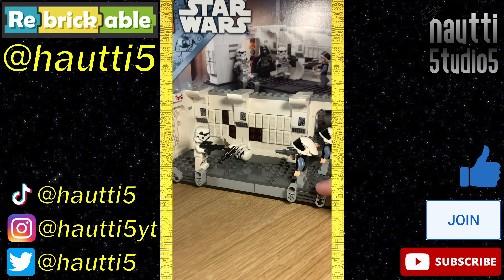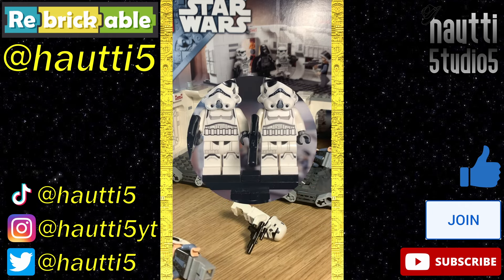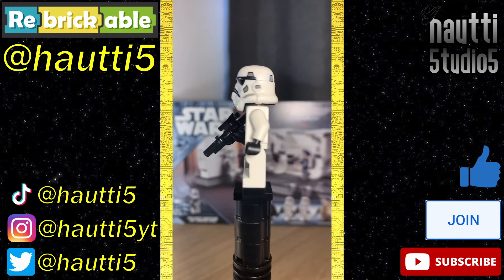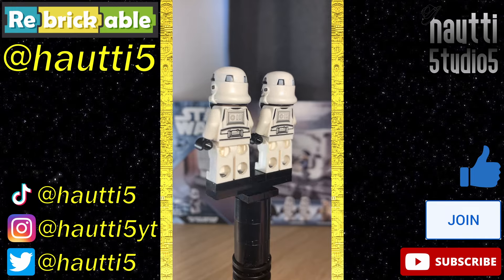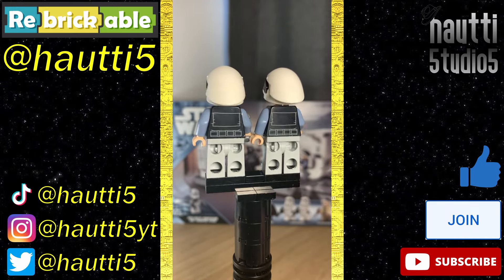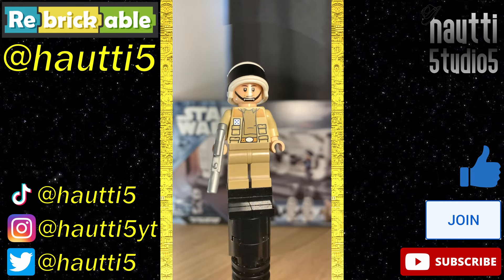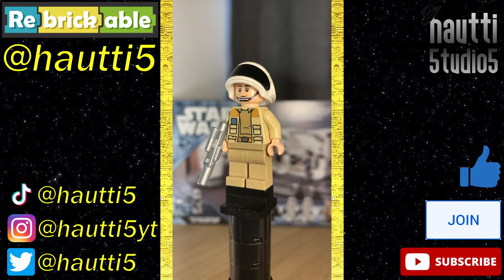These four knobs also allow you to knock down the figures as if they're being shot — unnecessary but a cute play feature. For figures, we have two Stormtroopers; the new design isn't my favorite, but I have no real issues with them — they're perfectly fine. We've also got two Rebel Fleet Troopers — I wish there was some difference between their faces, but other than that they're great. Captain Antilles also gets his first smaller set appearance, and he's also really good.